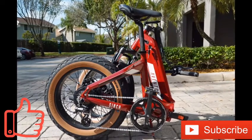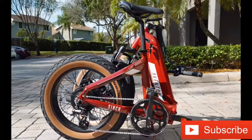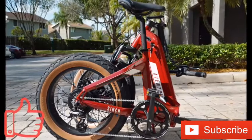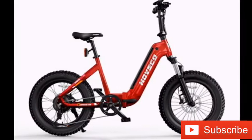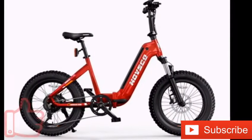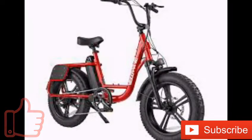Hovsko has launched the HOV Beta foldable e-bike. The bicycle has a 750W brushless gear hub motor that delivers up to 85 Newton meters of torque, helping you tackle inclines up to 40 degrees. The motor can assist you at speeds up to 28 miles per hour across five modes.